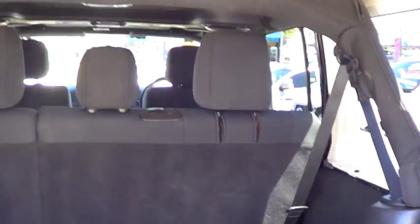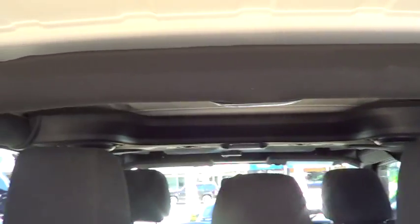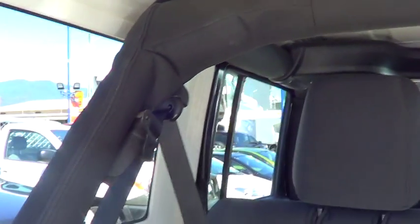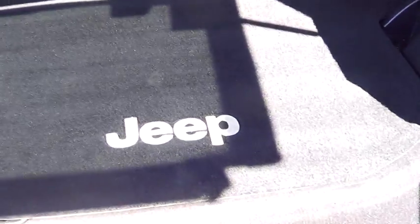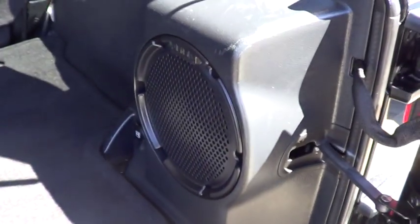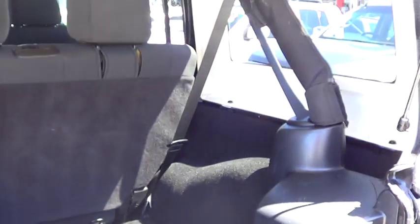I'll just open the back of it up for you. It does have the full roll cage with the speakers and the audio system built in there for you, right through there. And your rear carpet linings of course, and a big rear subwoofer in the back there for you as well. We'll just close that back up.